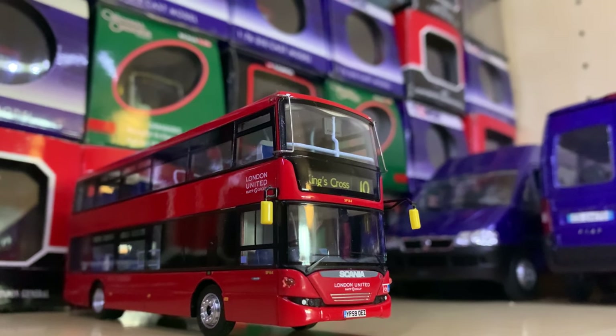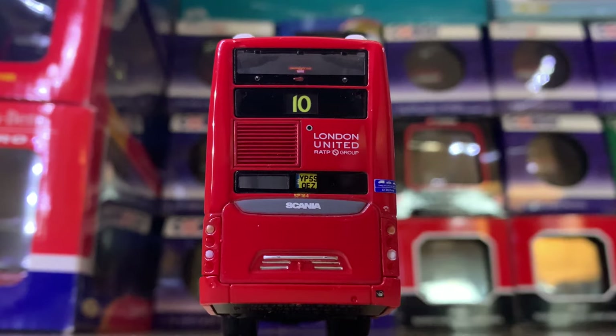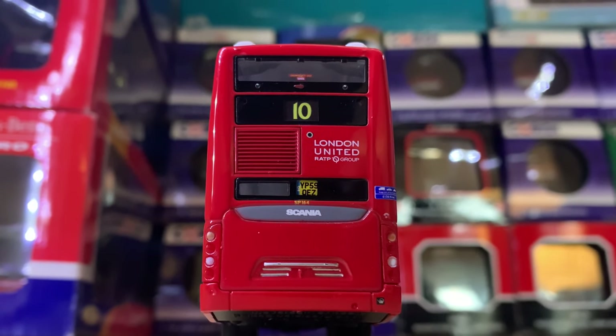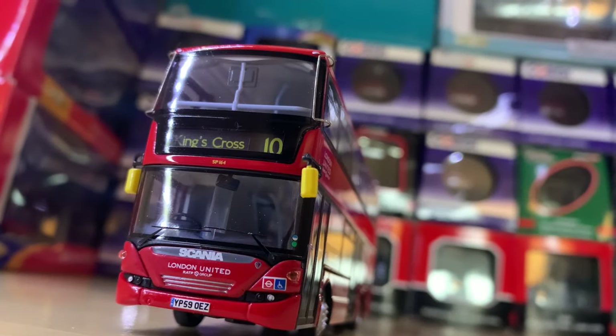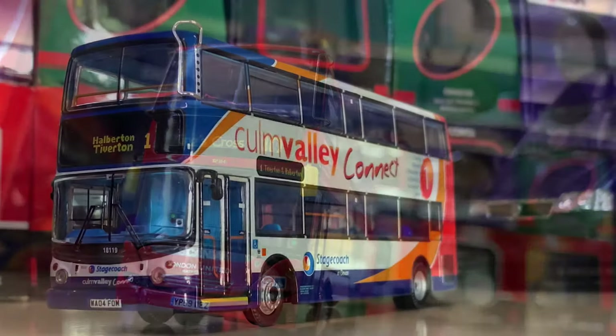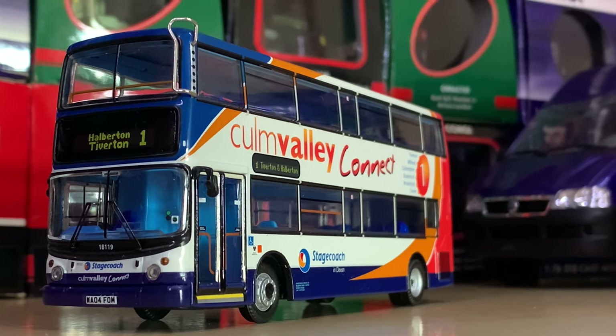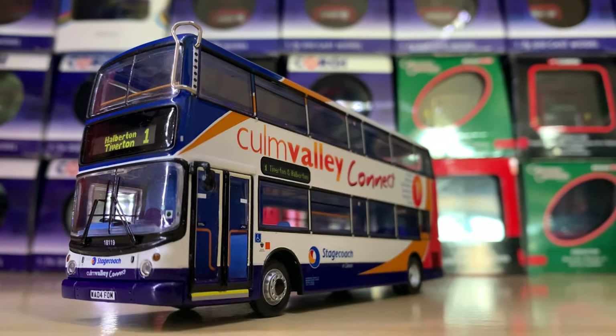Another model that I love — released at the same time — is the London United Scania Omnicity. This one's even more special to me because I used to go on it so many times, except it was on Route 148. Northcord knew exactly what they were doing with the Scania Omnicities.